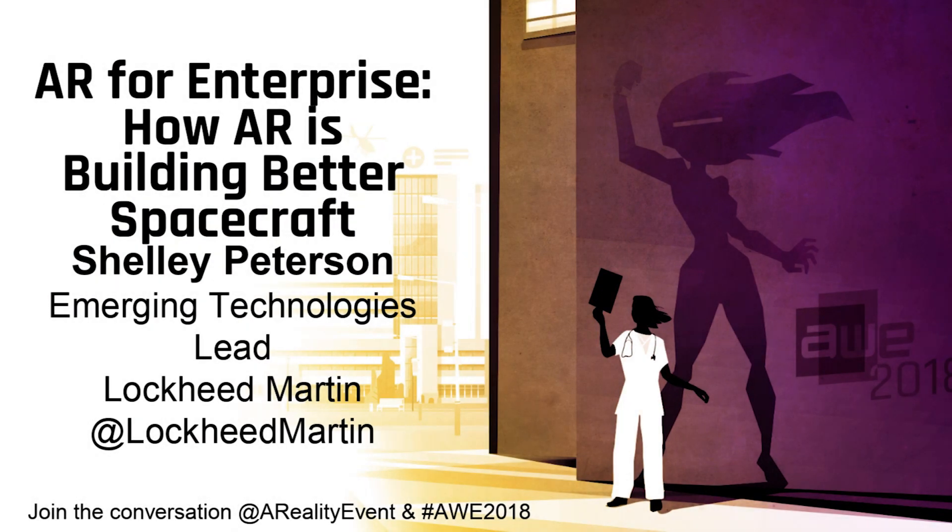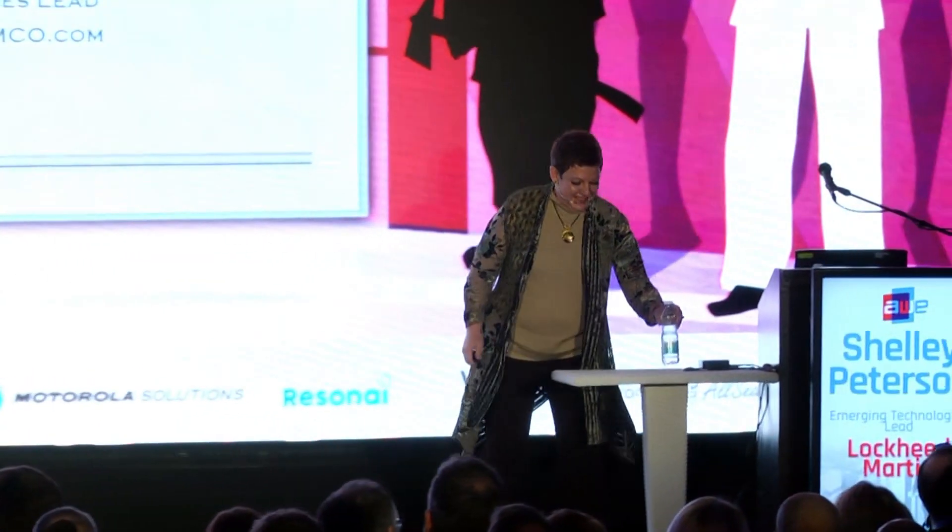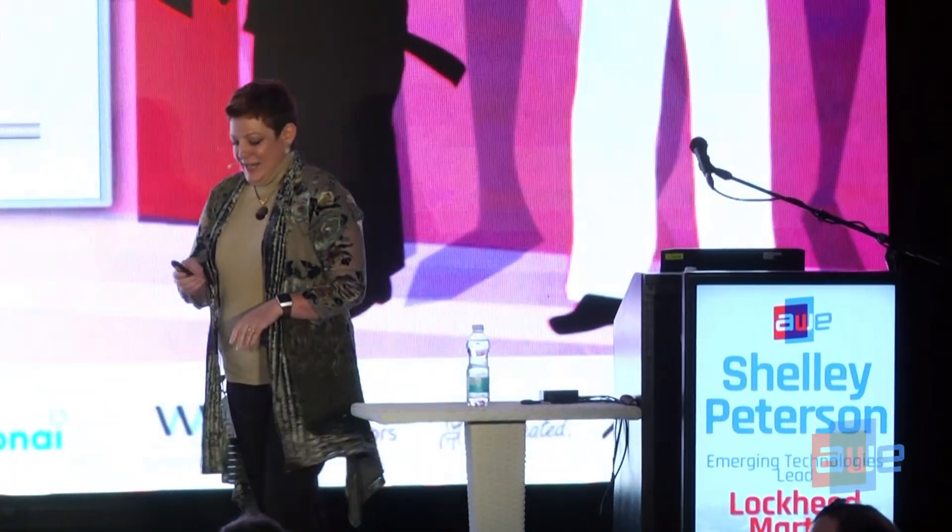Please join me in welcoming to the stage Shelley Peterson. Good morning, it's an exciting time in this industry space. I'm Shelley Peterson from Lockheed Martin. We have four business areas within Lockheed Martin: Aero, missiles and fire control, rotary and mission systems, and space.